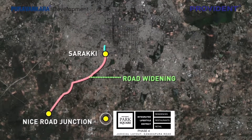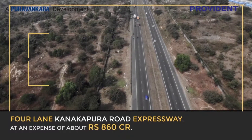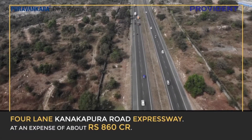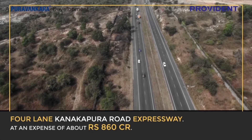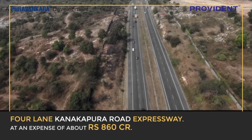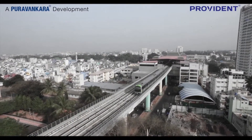This is expected to allow smooth traffic across Kanakpura Road, J.P. Nagar, Banashankari, Jainagar and further, at an expense of about 860 crore rupees. The Kanakpura Road stretch from Nice Road Corridor all the way to Kanakpura Town is expected to be a wide four-lane expressway.